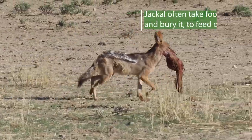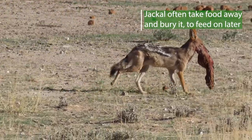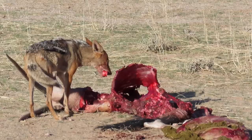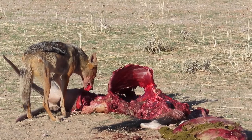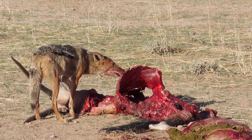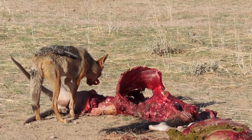Have a look at this jackal as it runs off with a little doggy bag. They often take these little doggy bags and will bury them in and around their den for later use. Sometimes animals like hyenas will come and dig it up and steal their food — but that's just the way it is in the bush.